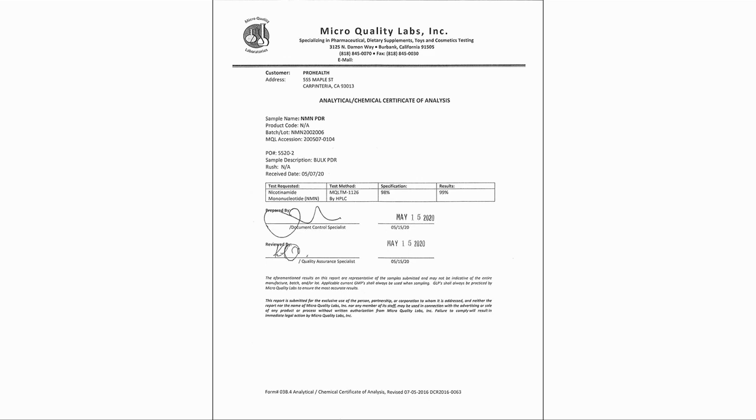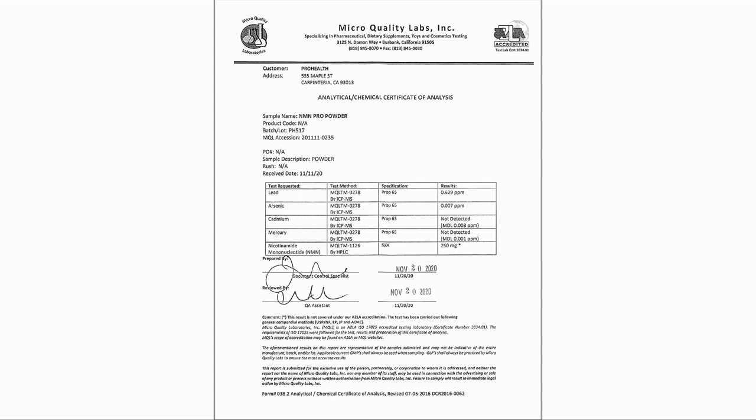Secondly, look for a third-party certificate of quality and purity. This should be posted on the website and should be as recent as possible. As mentioned by Dr. Sinclair, purity for NMN should be expected to be over 98%. Here is an example of a certificate from the supplier that we are using at the moment. Another item to look for is a certificate showing the levels of heavy metals in the product.